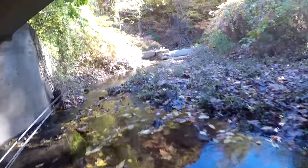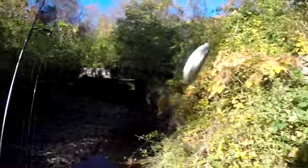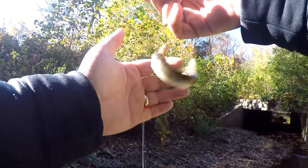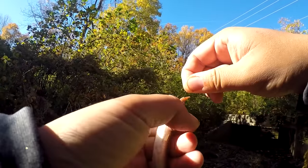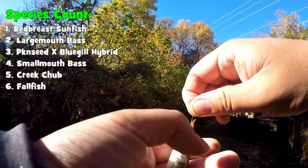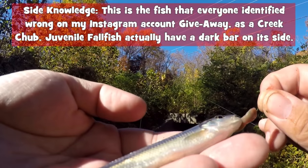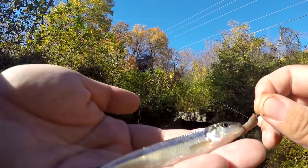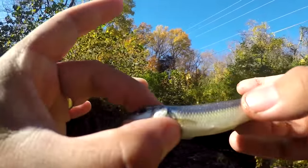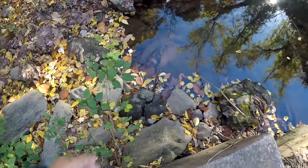Back to Crumb Creek — gonna grind a little bit more and whatever we catch, we catch. Whoa, we haven't caught this one yet! Very shiny — is this new for me? What is this? It's not a creek chub, but it looks like a small fallfish though. Actually, I'm not sure — it could be a creek chub. Let me take a photo and identify it later. It's a very beautiful little fella. Go back, son.